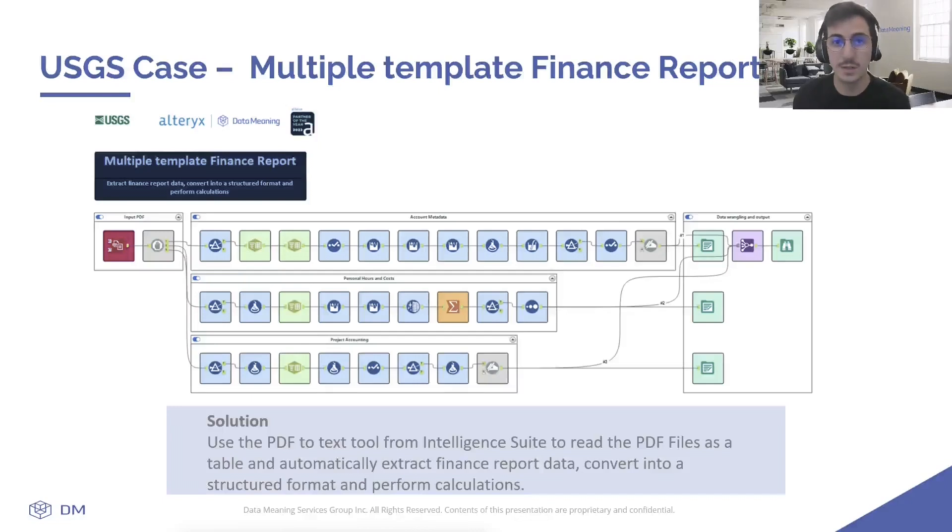The data was converted into a structured format with some data preparation steps, and calculations were performed — all in one workflow that took approximately 10 minutes to run. One of the challenges they faced was with the base PDF formatting, where whitespaces translated to varying numbers of spaces and tabs. They had to parse sections into different relevant tables based on patterns and indicators in the report.